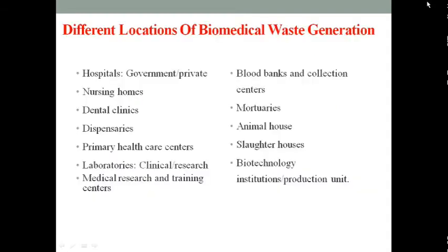Different locations that generate biomedical waste include hospitals, nursing homes, dental clinics, dispensaries, primary healthcare centers, animal houses, blood banks, laboratories, and medical research facilities.